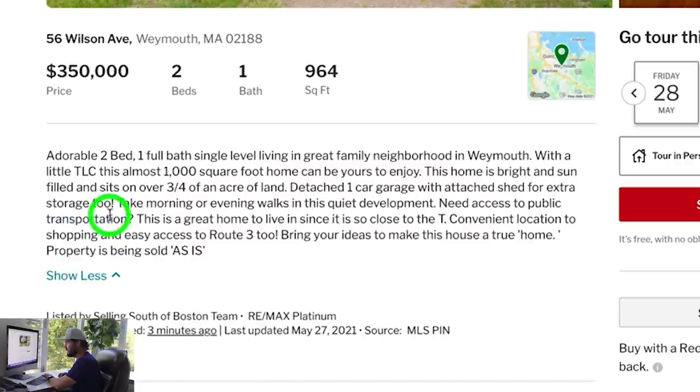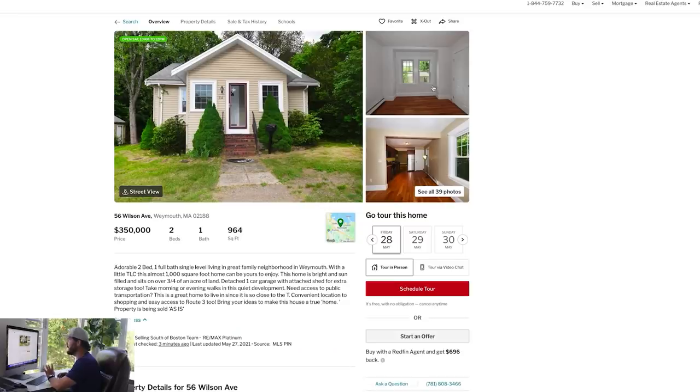I also want to check out the description: 'Adorable two bedroom, one full bath, single level living in great family neighborhood in Weymouth. With a little TLC, this almost thousand square foot home can be yours to enjoy. Bright and sun filled, sits on over three-quarters of an acre of land.' Detached one car garage with attached shed. Close to the T, convenient to shopping. 'Bring your ideas to make this house a true home. Property is being sold as is.'